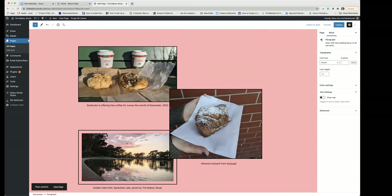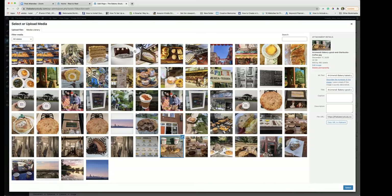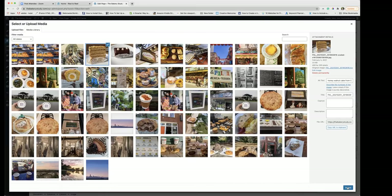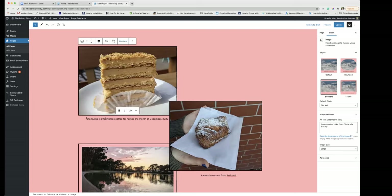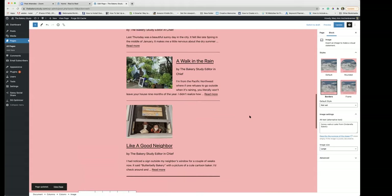You may want to change this image at some point. How do you replace an image? You hit 'Replace' on it. For some reason it goes off to the left so you have to pull it in. Open media library, let's put this cake in there instead — select. We'll change this and call it the honey walnut cake from Cinderella. Update. I made an executive decision — I hope you're okay with that, Ally.